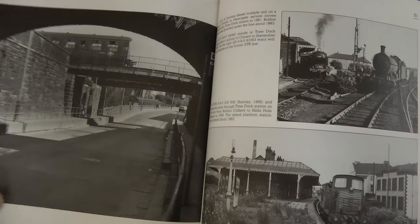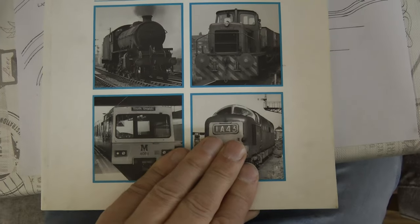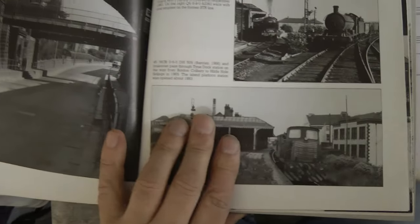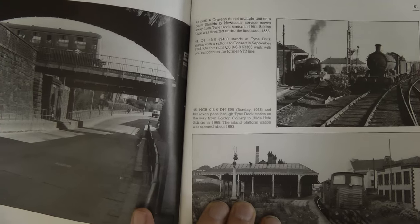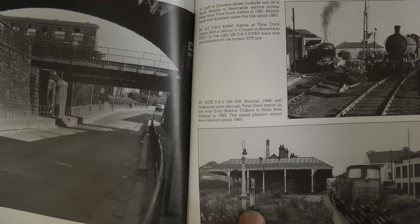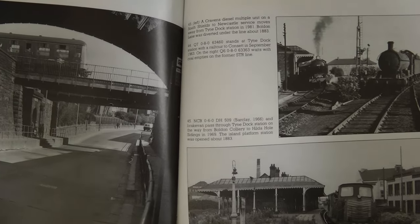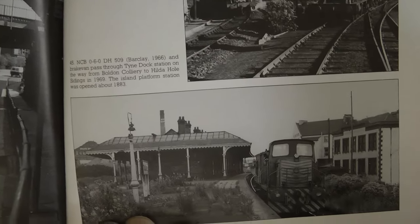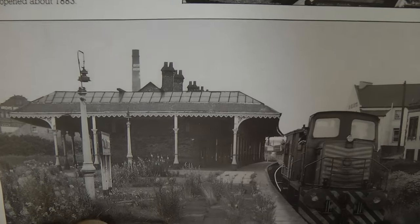And finally the last book, Railways of South Shields, which has been a lifesaver. Some of these photographs we've seen already, but it's just a case of picking what features I'd like to use for my build of Tyne Dock Station. The canopy is definitely going to be one of them.